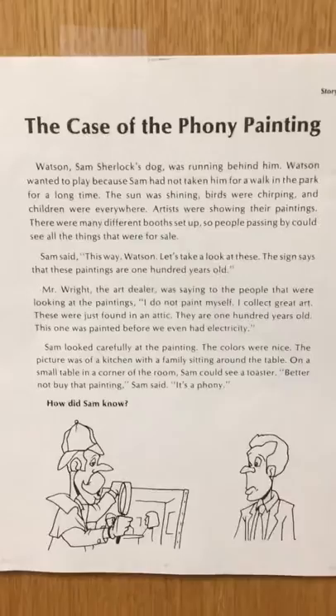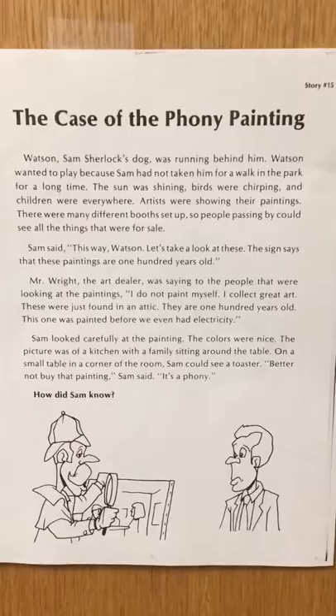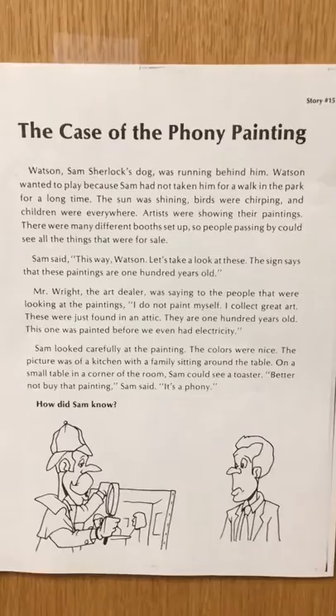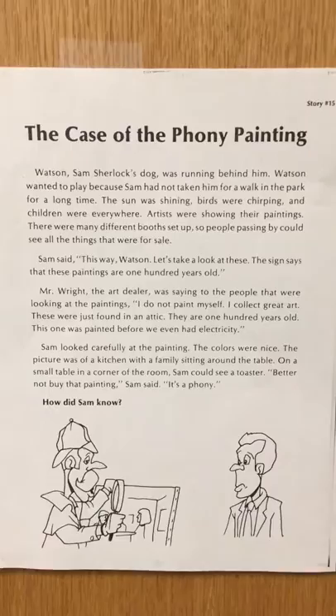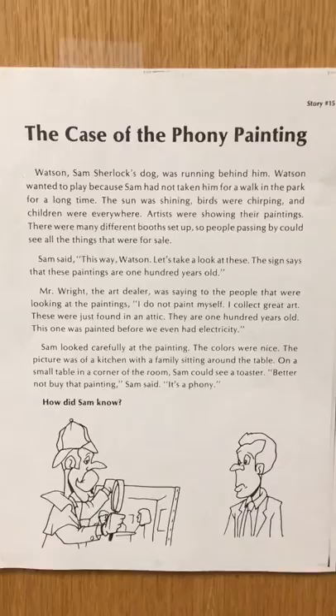Alrighty, let's go back to our fluency. Good job thinking and being reading detectives! Now what I'd like you to do is look over at your partner and give them a little pinky high five. You are going to read the case of the phony painting two more times. In a moment you're going to turn your back on your partner and whisper read it to yourself, and then turn back to your partner and read it out loud to them, and then listen to them read it out loud to you. Alright, you guys have a great rest of your day — see you next week!